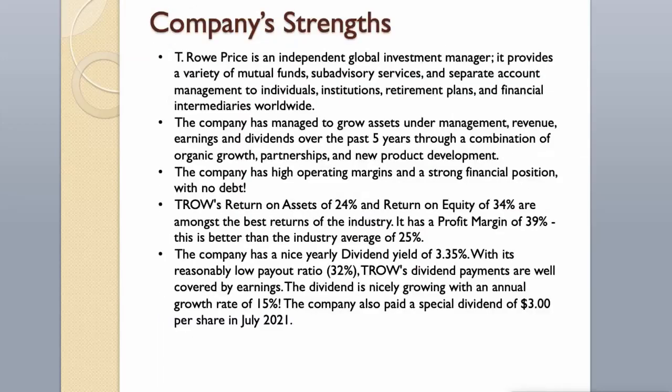Company's Strengths. T. Rowe Price is an independent global investment manager providing mutual funds, sub-advisory services, and separate account management to individuals, institutions, retirement plans, and financial intermediaries worldwide. The company has grown assets under management, revenue, earnings, and dividends over the past five years. It has high operating margins and no debt. Return on assets is 24% and return on equity is 34%, among the best in the industry. Profit margin is 39%, better than the industry average of 25%. The yearly dividend yield is 3.35% with a low payout ratio of 32%, and annual dividend growth rate of 15%. The company also paid a special dividend of $3 per share in July 2021.